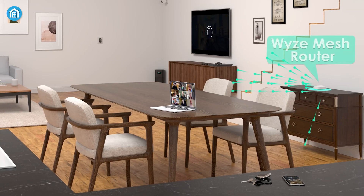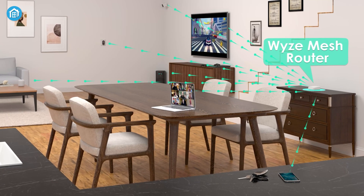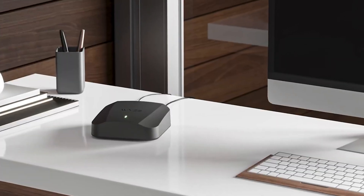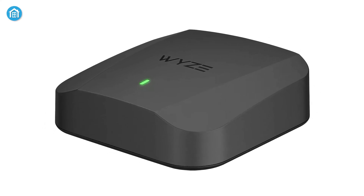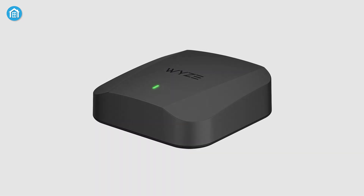Wyze's mesh technology automatically connects you to the nearest router as you move through your home, maintaining stable connections for calls, streaming, and gaming. User-friendly features like easy app-based setup, robust parental controls, and device prioritization enhance its appeal. The Wyze Mesh Router Pro improves over time with automatic updates for security and performance, making it a standout choice for those seeking reliable, fast, and cost-effective mesh networking.